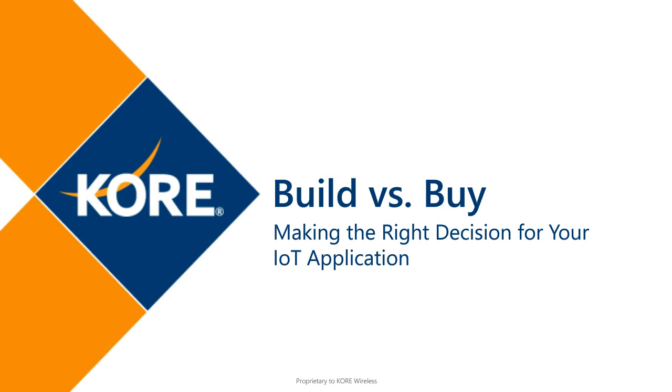Hello, I'm George Malin, the Managing Editor of IoT Now. Thanks very much for joining us for today's webinar, the title of which is Build vs. Buy: Making the Right Decision for Your IoT Application.